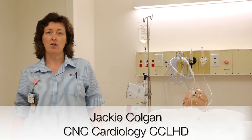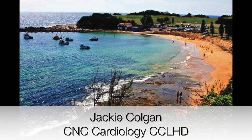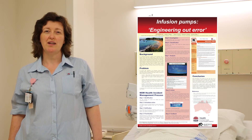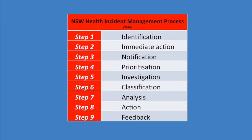Hi, my name is Jackie Colgan. I'm going to talk you through my poster which outlines some work undertaken in Central Coast Local Health District, New South Wales, Australia. This poster demonstrates the initial investigation and subsequent activation of the incident management process into a series of clinical incidents involving infusion pumps.